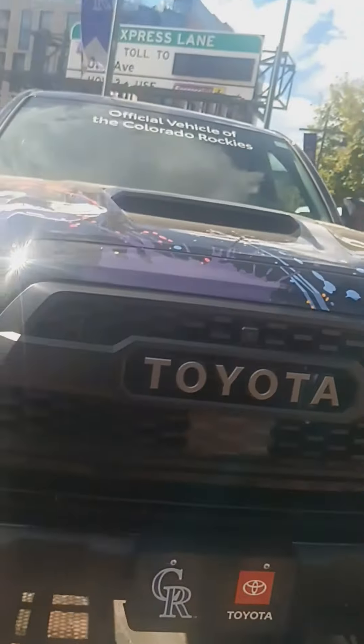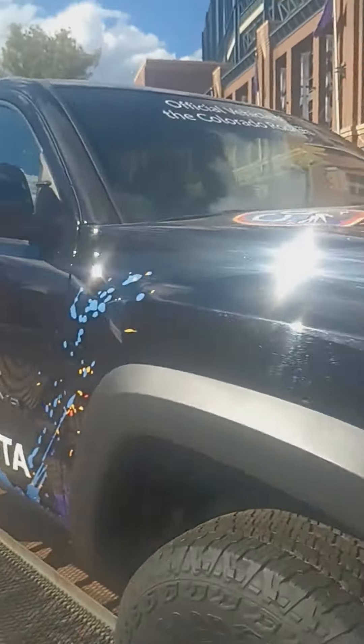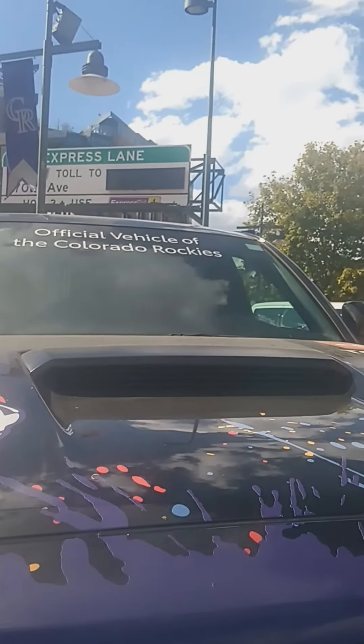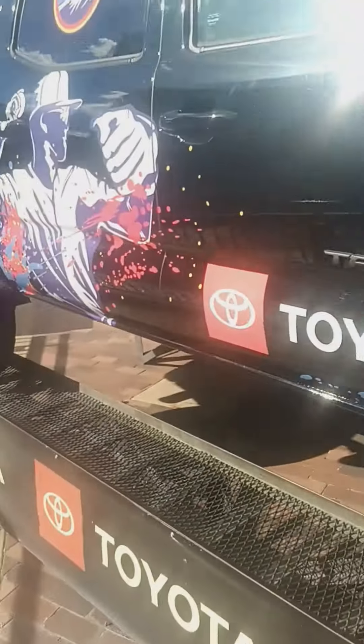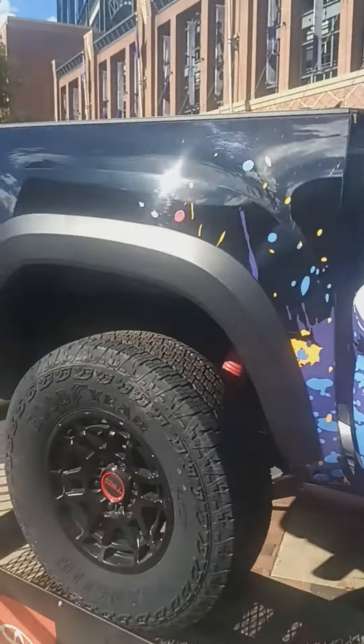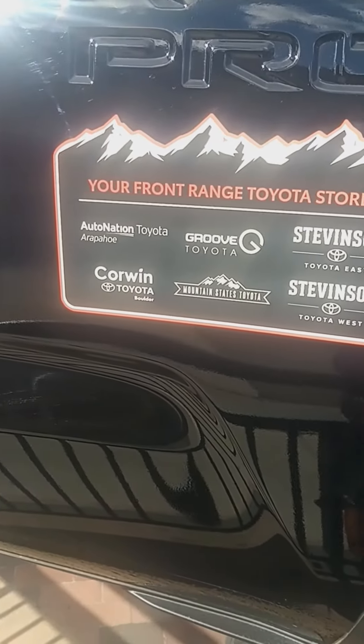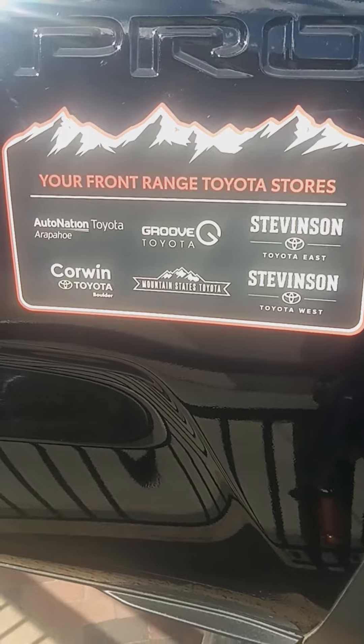This is the front bumper — official vehicle of the Colorado Rockets. This is the side. Here's the stickers — your Front Range to all the stores.